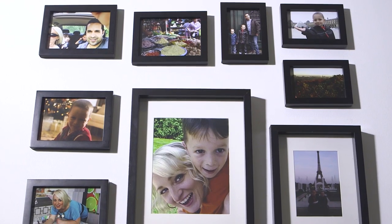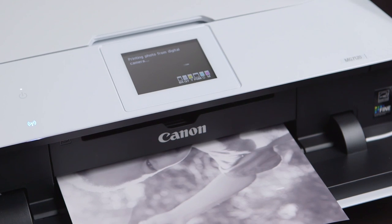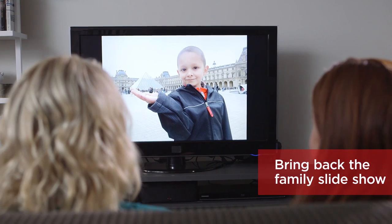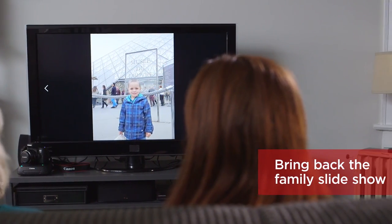So with her ConnectStation, I can send everything to her instantly. A memory wall brings personality to a home, and now that our media is all in one place, the ConnectStation can wirelessly send our images to our printer so we can change our wall whenever we want. Some people make playlists for parties, but why not create a visual playlist for your TV with the ConnectStation?